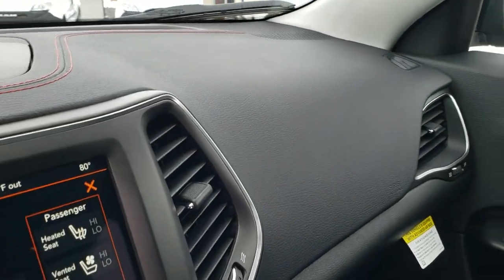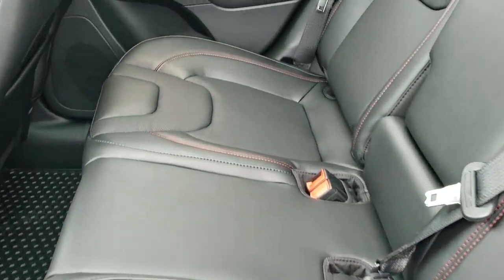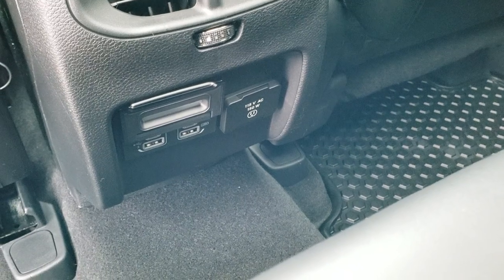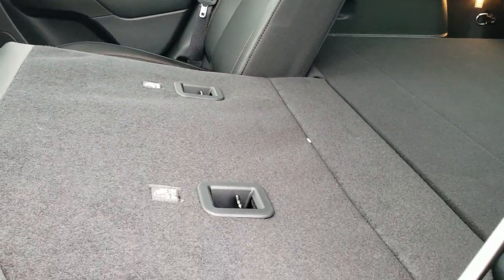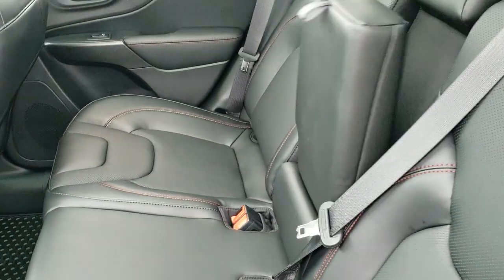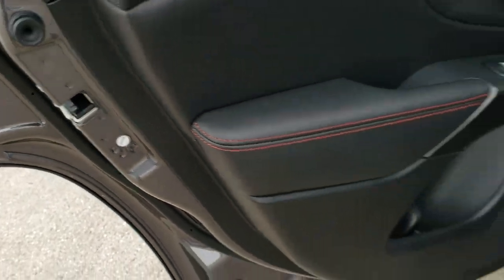The back seats have lots of room. You do get a 115-volt, 150-watt plug-in, as well as two USBs and two USB-Cs — they're right above those USBs. All-weather floor mats back here, and you get the LATCH child safety system. These seats do fold down for extra storage and they go nice and flat, all flush, so you're not going to drop anything behind there. You also get cup holders in the center seats back here, red stitching on the doors, and child safety locks in the back.